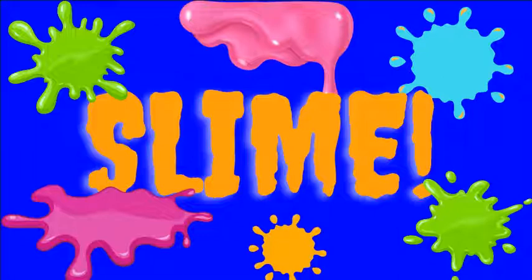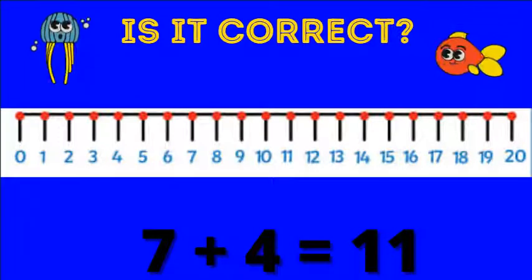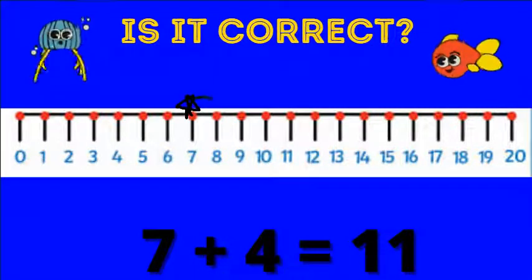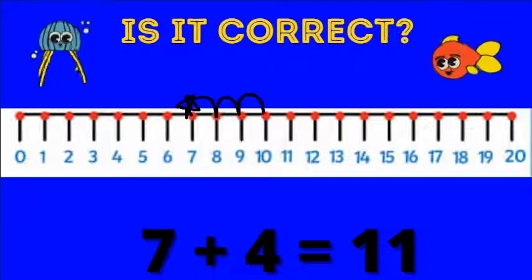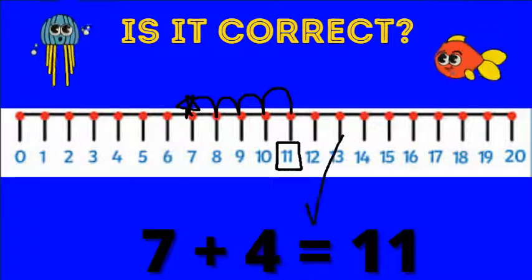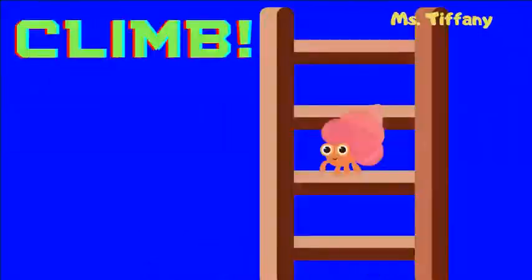We get slimed. Is this correct: seven plus four equals 11? Let's start on seven and go forward four. One, two, three, four. We land on 11. This one is correct — we get to climb.